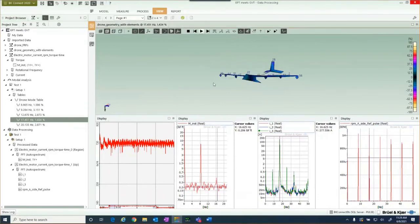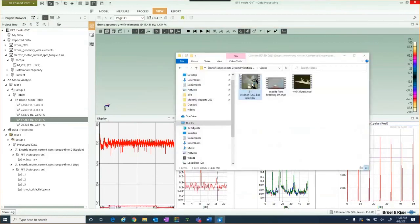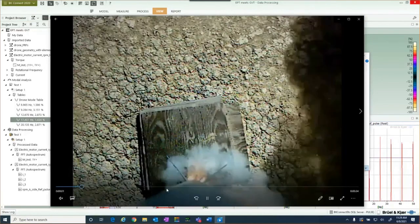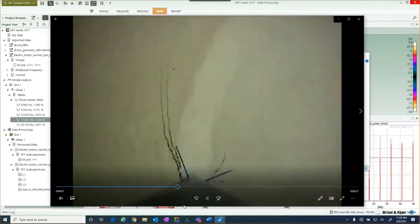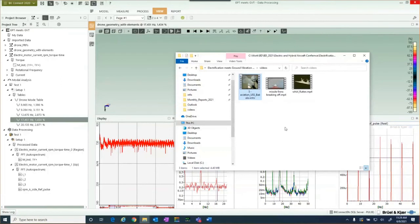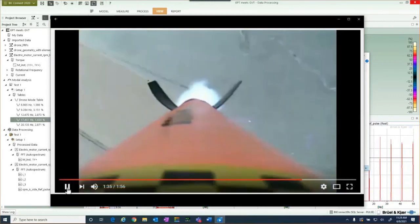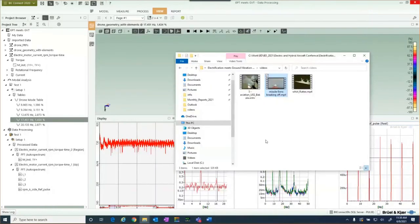A couple of videos illustrate why this is important. The first shows a missile — watch the fins as it takes off. They become like a piece of paper. In the first case, the missile gets through the flutter condition. In the second, in slow motion, it sees the same phenomenon but the flutter snaps the fins right off. That's why classical flutter can be catastrophic.